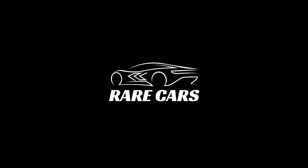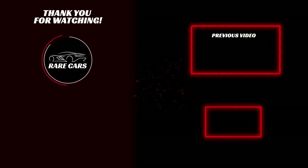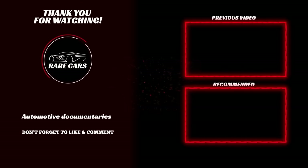If you enjoyed this video, we would greatly appreciate it if you could drop a like and also share this video with other enthusiasts. Please make sure that you are subscribed to the Rare Cars YouTube channel and smash that notification bell for more documentary-style videos just like this on the world's most interesting cars. Until next time, enthusiasts.